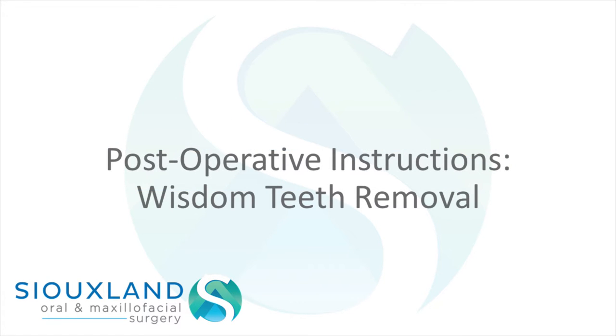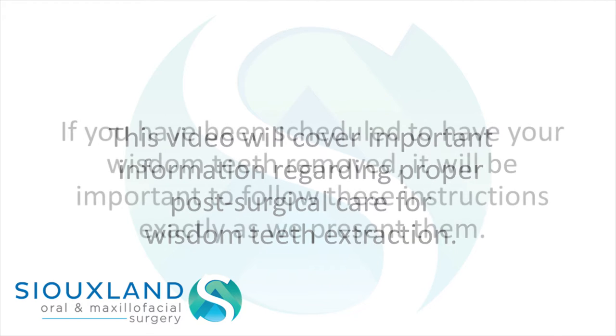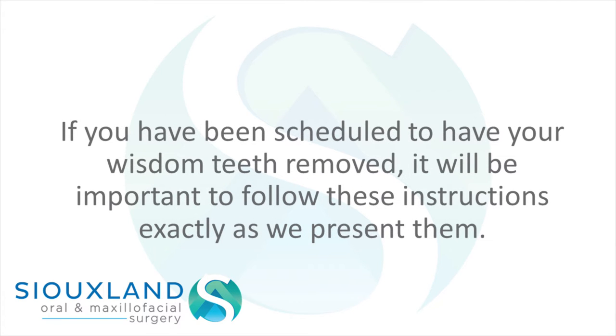Postoperative Instructions – Wisdom Teeth Removal. This video will cover important information regarding proper post-surgical care for wisdom teeth extraction. If you have been scheduled to have your wisdom teeth removed, it will be important to follow these instructions exactly as we present them.